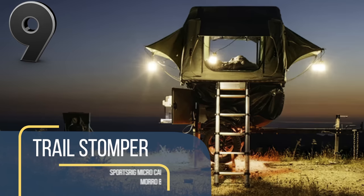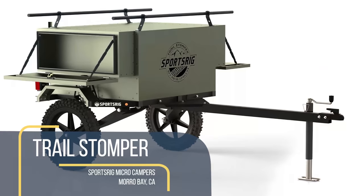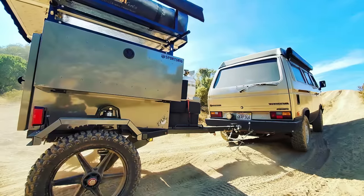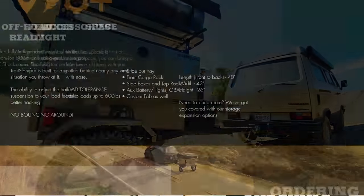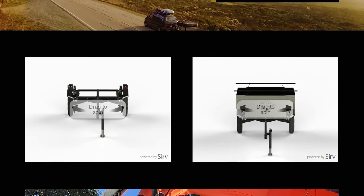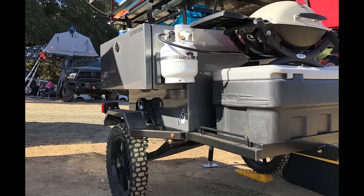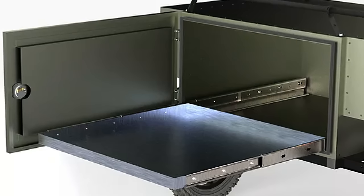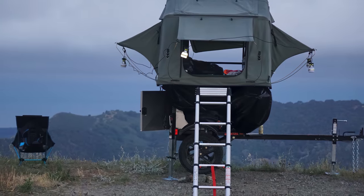The Trail Stomper is a 298-pound prototype camping trailer looking to corner the featherlight market. It is designed to be towed behind smaller vehicles while still offering great off-the-grid style features. The trailer sports independent coilover suspension and has 25 cubic feet of storage space despite its small stature. It has a slide-out kitchenette area with a small fridge, an auxiliary battery with lighting, and a weather awning.